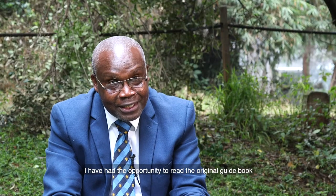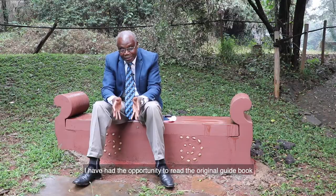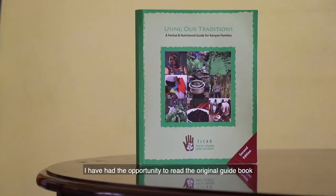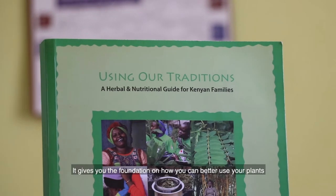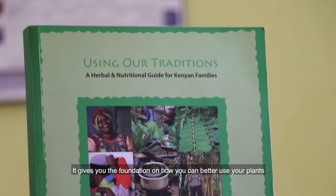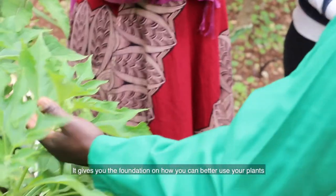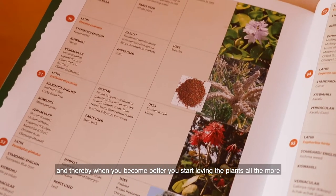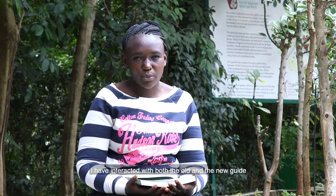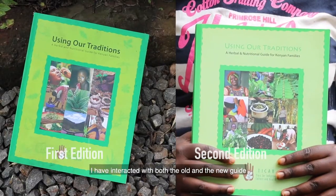I've had the opportunity to learn the original guidebook. This new one is richer and deeper. It gives you the foundation of how you can better use your plants, and thereby, when you become better, you start loving the plants all the more.